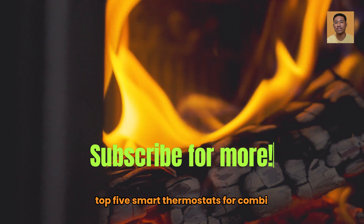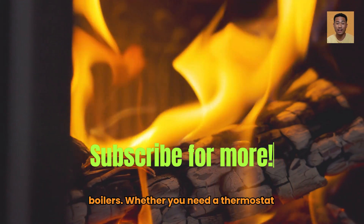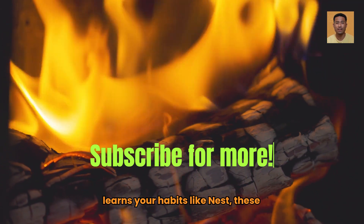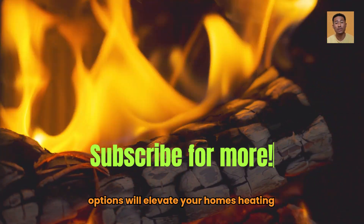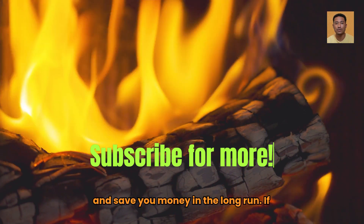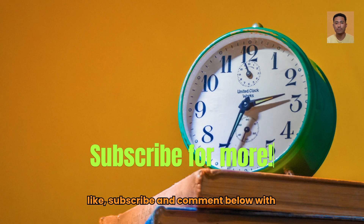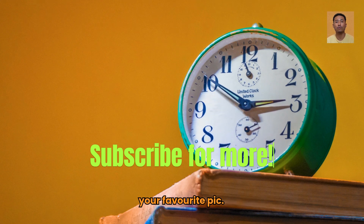So there you have it — our top 5 smart thermostats for combi boilers. Whether you need a thermostat that's easy to use like Hive, or one that learns your habits like Nest, these options will elevate your home's heating and save you money in the long run. If you found this helpful, don't forget to like, subscribe, and comment below with your favorite pick.